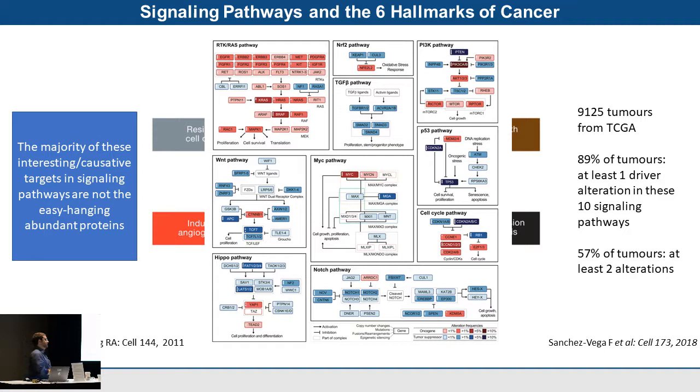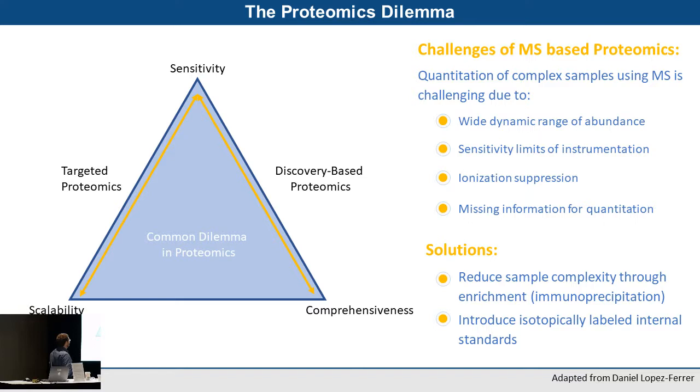Getting into these deep low-level signaling pathways is really the key to understanding how drivers and hallmarks of cancer are perturbing normal homeostasis. The majority of interesting targets are not easy, quick-assay top-thousand proteins — they're low-level proteins. In proteomics, there's a triangle of sensitivity, scalability, and comprehensiveness: to get sensitivity and scalability you need to be in the targeted space, but for deep comprehensiveness you need a discovery-based approach. We've used Evosep for both.